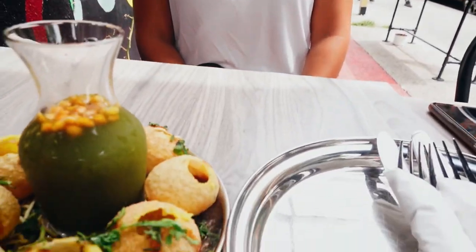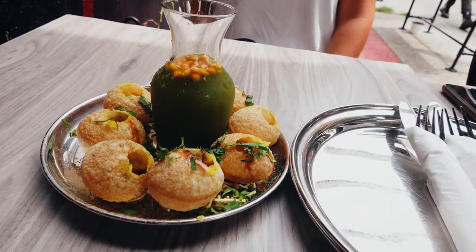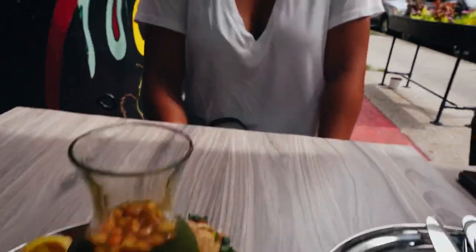Hey guys, we're at my last spot — Indian cuisine. I'm going to try a couple plates, but the first one is the balls of happiness. Look how cool that is. Now we're going to try different dishes, so stay tuned.